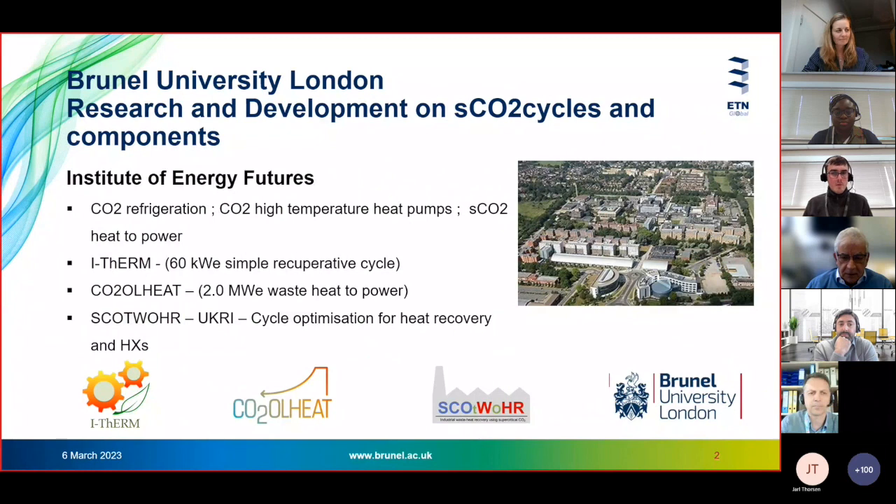A little bit of background: I'm based at Brunel University London, which is at the outskirts of London, very close to Heathrow Airport. We've been working on SCO2 cycles, both theoretical and experimental work, over the last few years.